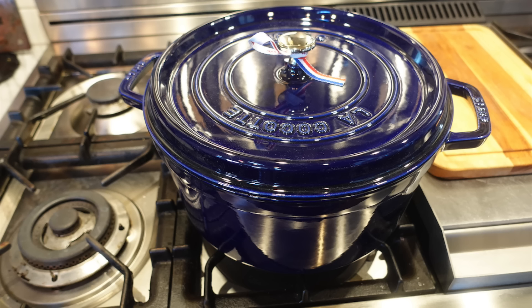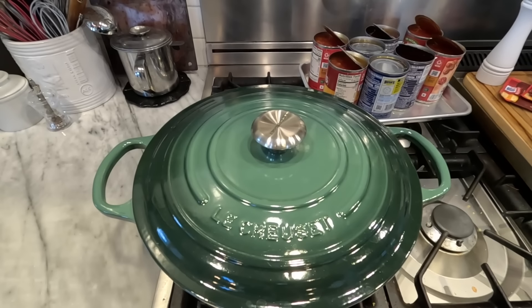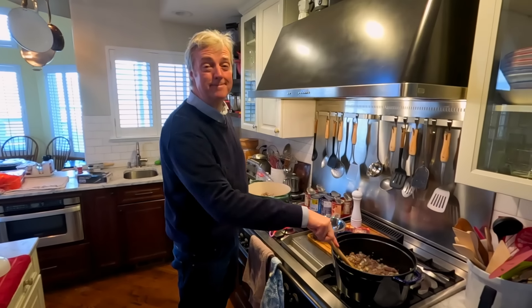Le Creuset versus Staub. Why does it have to be one or the other? What about Le Creuset and Staub? Hi guys and welcome to Uncle Scott's Kitchen. Today we are taking a look at some high-end enameled cast iron Dutch ovens and trying to decide: should you buy a Staub or a Le Creuset, or maybe if you're like me, is it less stressful and produces more happiness and especially more delicious food if you get at least one of each.